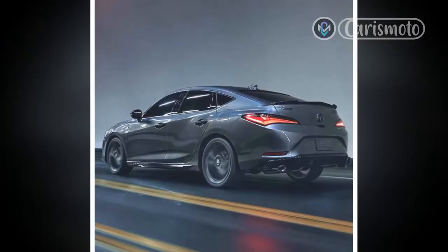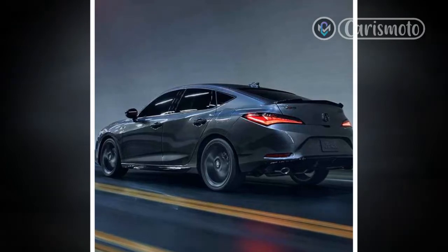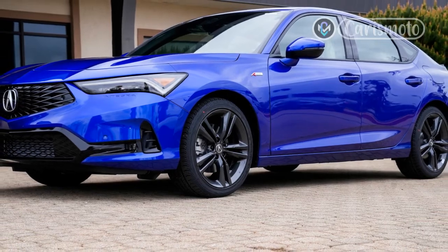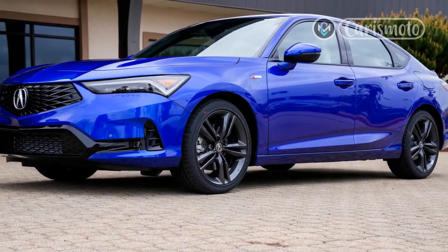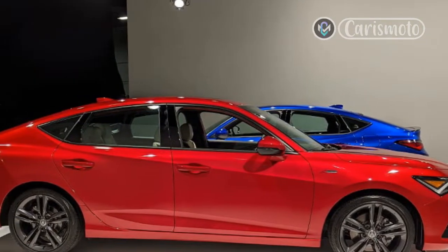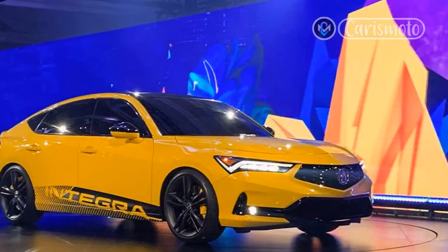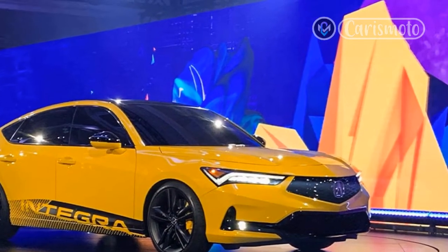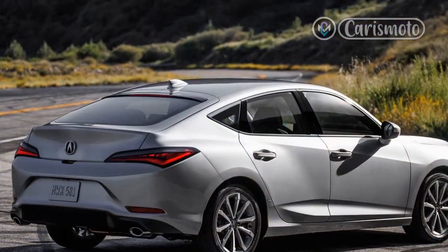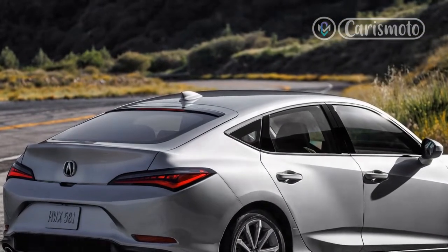Balanced Dynamics. The new Integra has nothing to do with the underwhelming ILX it replaces. It rides on a version of Honda's global small-car architecture that's modified for the Integra. It's made of 33% aluminum for lighter weight, it uses high-strength steel to reinforce key areas, and Acura further strengthens it with extensive structural adhesive. The Honda Civic is its closest sibling, as both cars use the same 107.7-inch wheelbase, but the Integra stretches 6.8 inches longer and is 5% stiffer than the Civic hatchback, according to Acura.